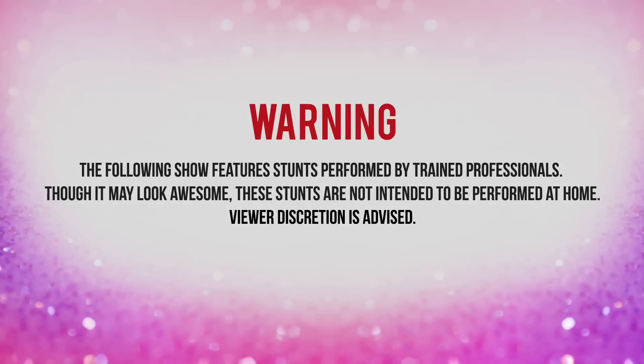Warning, the following show features stunts performed by trained professionals. Though it may look awesome, these stunts are not intended to be performed at home. Viewer discretion is advised.